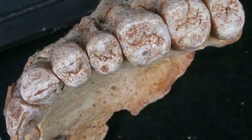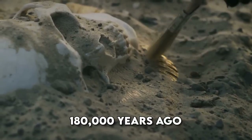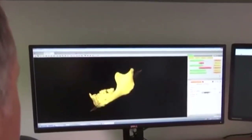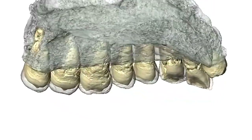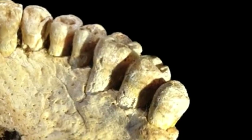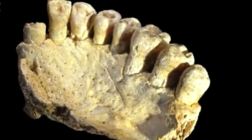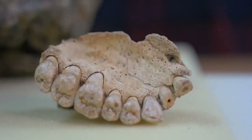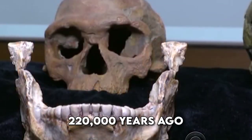The discovery of an upper jaw with teeth in Israel challenges previous beliefs about human migration, indicating that Homo sapiens ventured out of Africa approximately 180,000 years ago, much earlier than previously thought. This finding, detailed in Science, supports the idea that modern humans overlapped with Neanderthals in the Levant for an extended period. However, research on Jebel Irhoud fossils in Morocco suggested modern-looking humans could be up to 350,000 years old. The Misliya site in northern Israel, where the upper jaw was discovered in 2002, further underscores the complexity of early human migration, with genetic evidence hinting at even earlier movements out of Africa and potential interbreeding with other human species over 220,000 years ago.